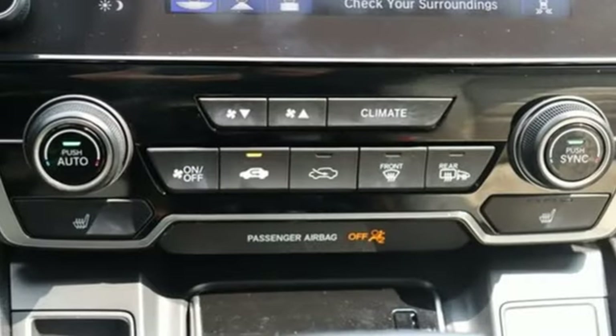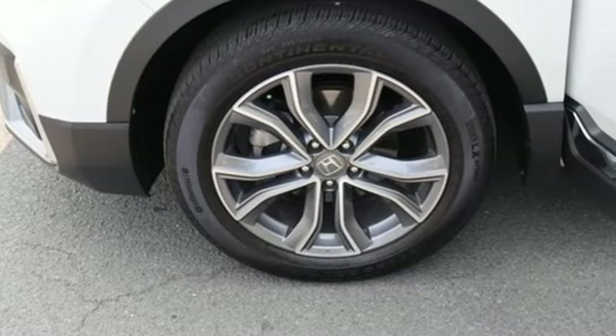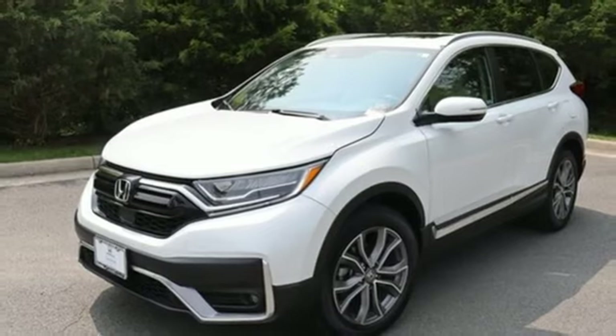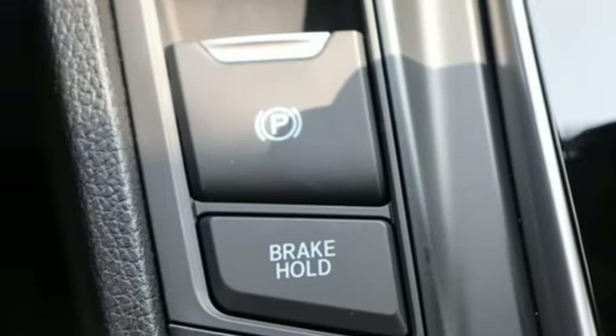Features include continuously variable automatic transmission, front heated leather bucket seats, integrated navigation system with voice activation, auto dimming rear view mirror, dual zone climate control, and memory exterior door mirror settings.